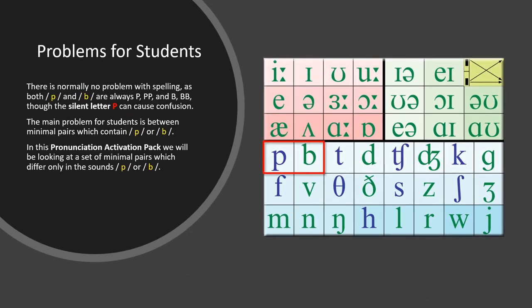Practice Problems for Students. There's normally no problem with spelling, as both P and B are always P, double P, and B, double B — though the silent letter P can cause confusion. The main problem for students is between minimal pairs which contain P or B. In this Pronunciation Activation Pack, we will be looking at a set of minimal pairs which differ only in the sounds P or B.